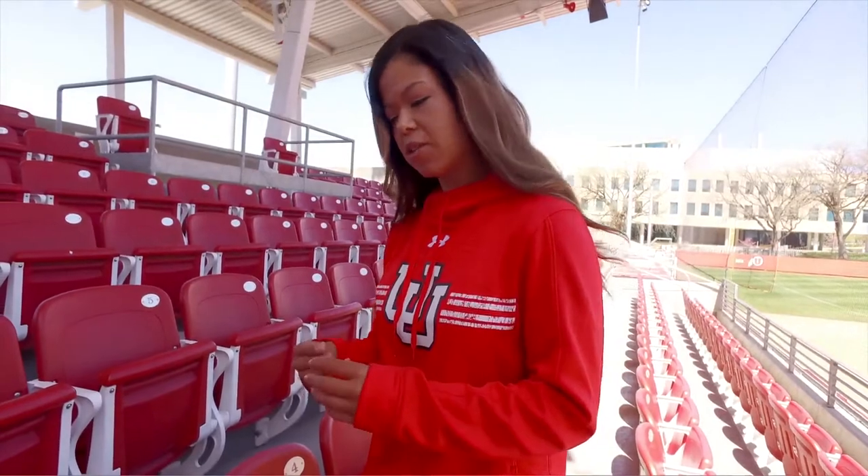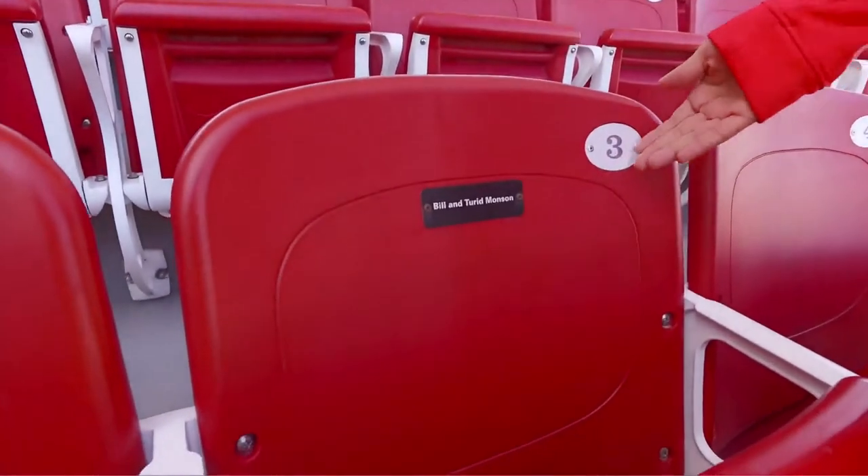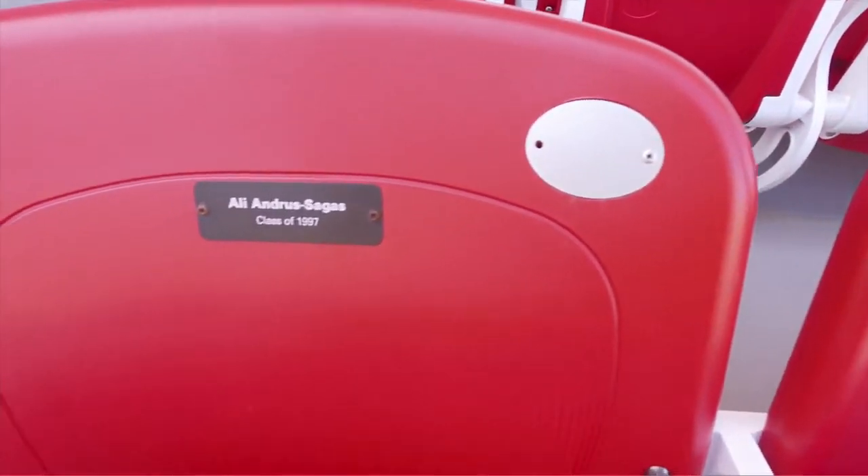We have little tags — when people donate money they can put their name or whatever they want on the tags. Super cool because they're everywhere you look, so when you sit you can see a different name.